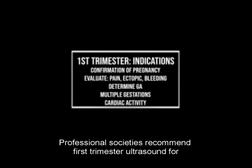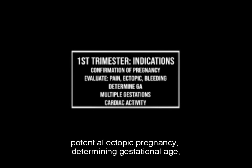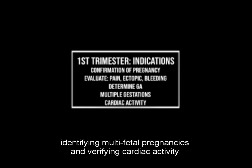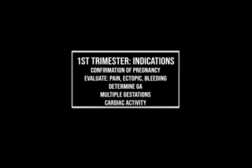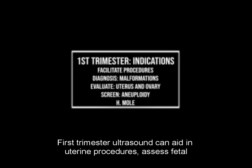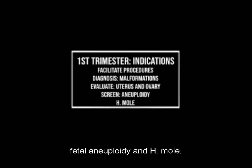Professional societies recommend first trimester ultrasound for several reasons, including confirming pregnancy, assessing pelvic pain and potential ectopic pregnancy, determining gestational age, identifying multi-fetal pregnancies, and verifying cardiac activity. First trimester ultrasound can also aid in uterine procedures, assess fetal malformations and abnormalities of the ovary or uterus, and screen for fetal aneuploidy and HMOL.